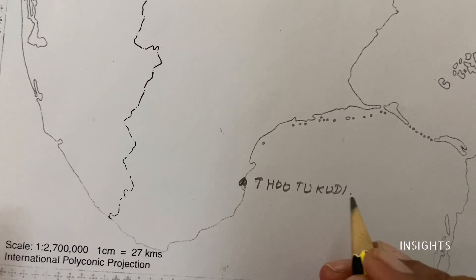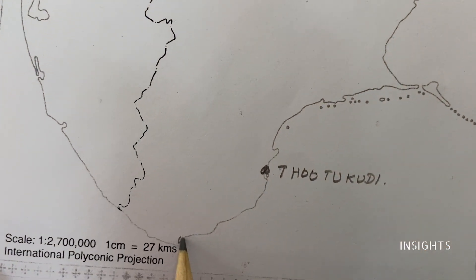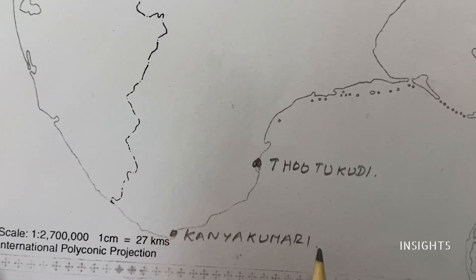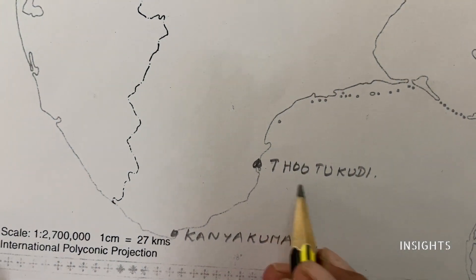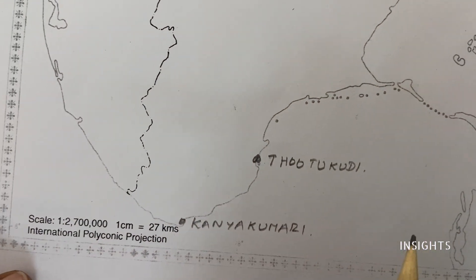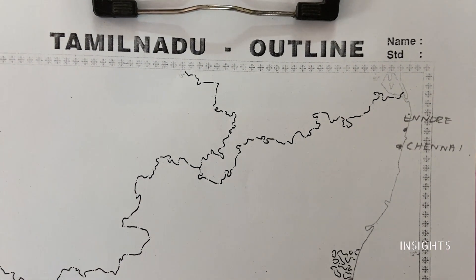Toothukudi has been a center for international trade right from the times of the Cholas. The last one is Kanyakumari. Mumbai is a gateway to the west side, and Toothukudi was one important place to connect to Sri Lanka, Southeast Asia, etc. So if you want to mark all the ports, let us have a short recap.